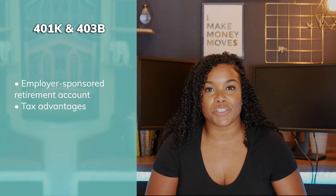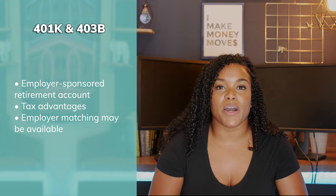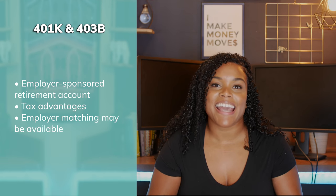The second thing you should know about a retirement account is that it has tax advantages. You can actually pay less money in taxes because you put money into a 401k or a 403b. The third thing you should know is that it typically comes with an employer match — and that's the free money I was talking about. Now that I've got your attention, you probably want to know how do these accounts work.